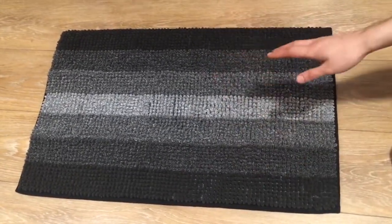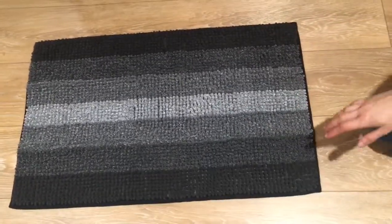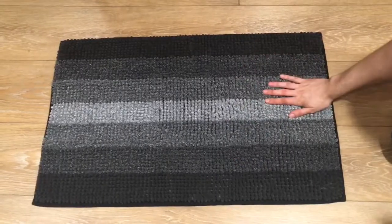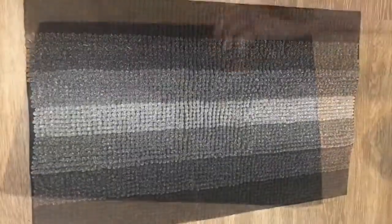Again, it's by Cozy Homier, 100% polyester. I really hope you guys try this out. It's a wonderful bath rug, super soft. Thank you guys so much for watching this video and I hope you have a wonderful day.